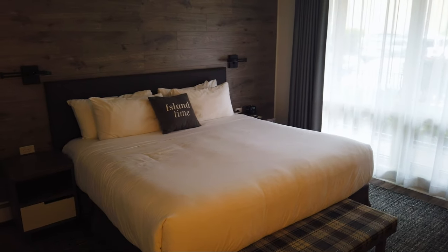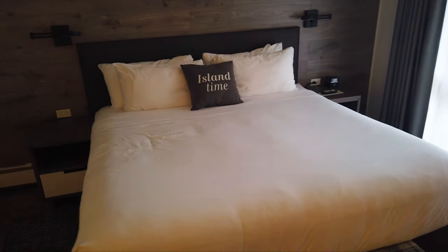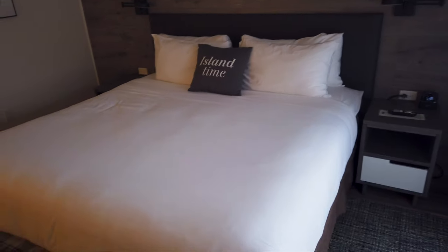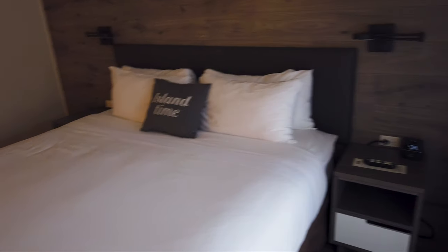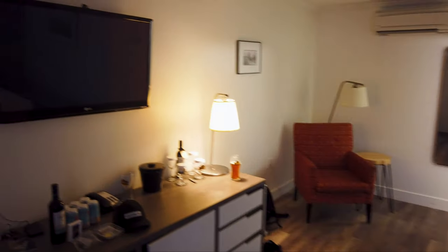The room is very comfortable and has a very powerful air conditioner keeping me nice and cool. They also offer parking, free Wi-Fi, that afternoon happy hour, free cookies, and a hot breakfast every morning. At under $200 a night, this place is outstanding — definitely a nice place to stay.